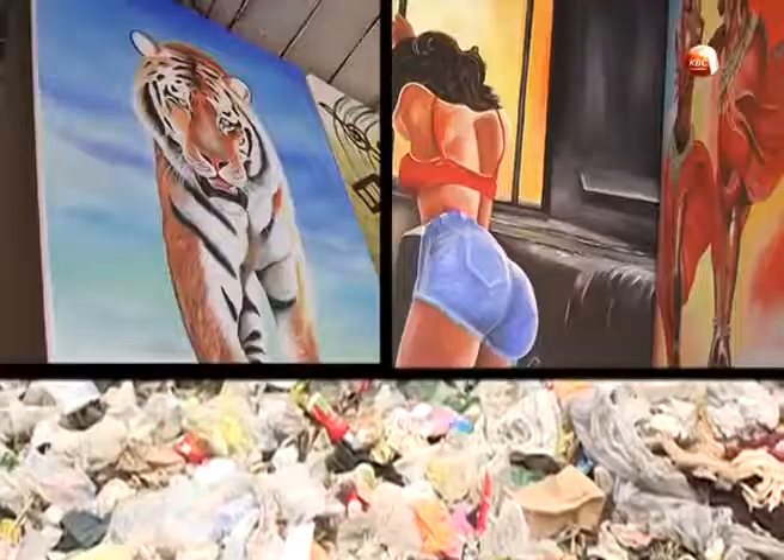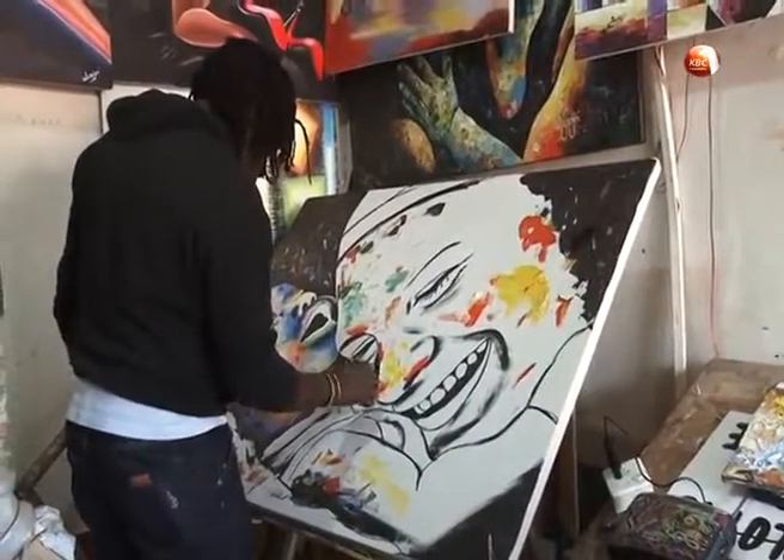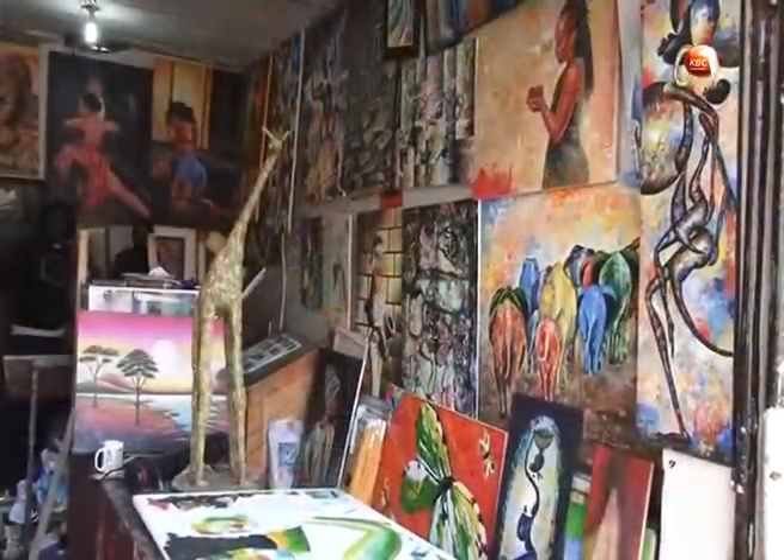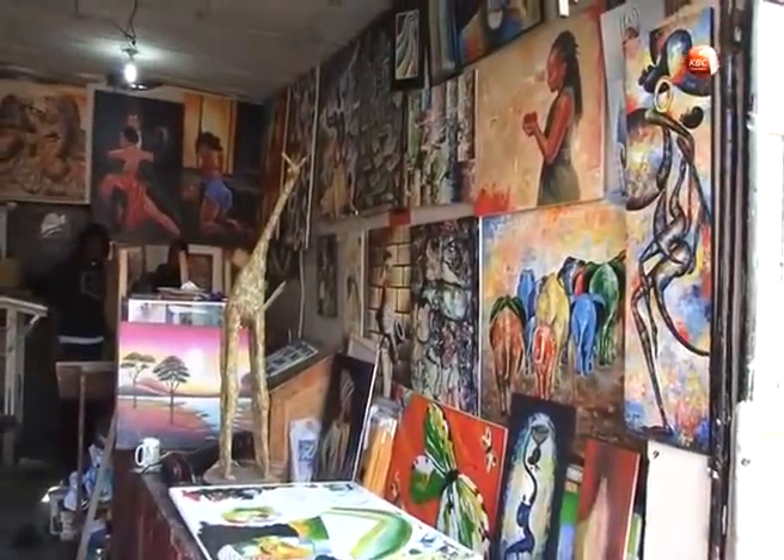Now this is the final product. A genius of art is epitomized by a group of artists operating from the Art Attack Studio in Kiambu County, who make use of waste materials including plastic paper bags and small wood pieces to produce great works.